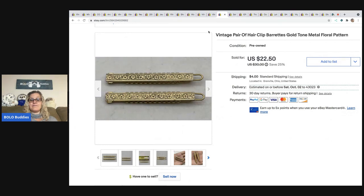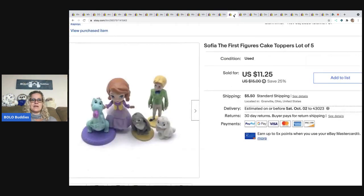The next item are these vintage barrettes. They came out of that lot of vintage hair things — a super score. I've got videos on it. I probably had about 10-15 cents in this and sold these for $15 plus shipping.